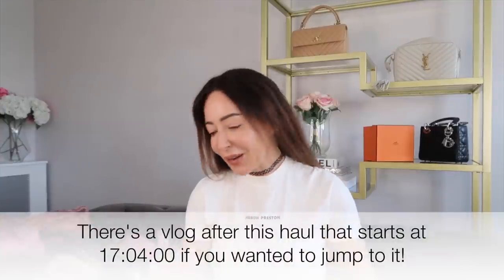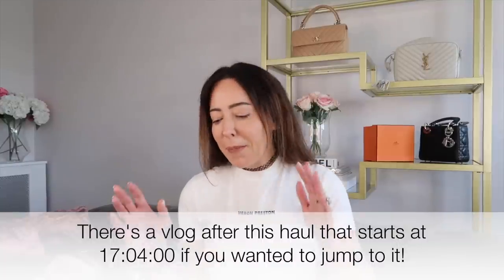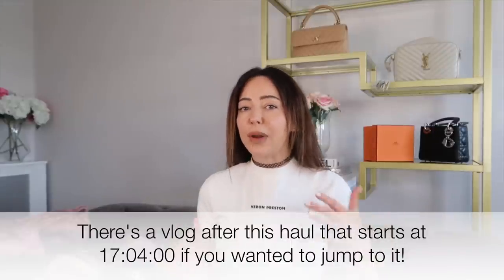Hey everyone, let's do a haul. Annoyingly I have already filmed this but the footage is corrupt, so I've got to do it again - it kind of feels like I've just spoken to you about all of this because I have. But I've bought loads of stuff recently and some of it - well, I really think all of it is really cool, really nice stuff. So I'm going to show you it all. Let's start with makeup and beauty stuff.